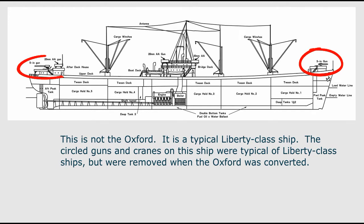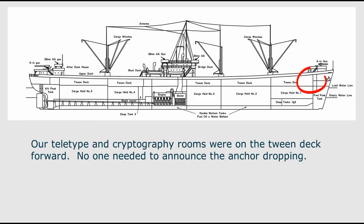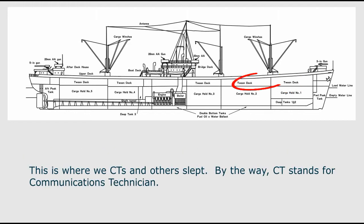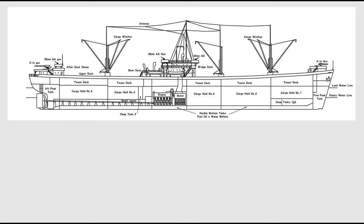This is not the Oxford — this is a typical Liberty class ship. The circled guns and cranes were typical of Liberty class ships but were removed when the Oxford was converted. Our teletype and cryptography rooms were on the tween deck forward — no one needed to announce the anchor dropping. The CTRs were in this area with their headphones, typewriters, and radios. This is where we CTs and others slept — CT stands for communications technician. The ship's store, mess hall, and kitchen were in this area.